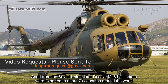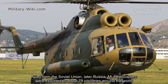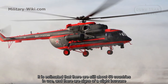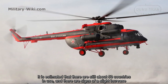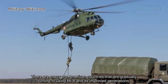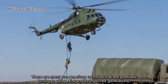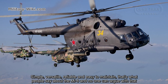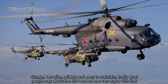Apart from the Soviet Union and later Russia, Mi-8 helicopters were exported to about 79 countries around the world. It is estimated that there are still about 15,000 in use, with signs of a slight increase. There are many pro-American countries gradually turning to use the Mi-8 and its improved generations. Simple, versatile, reliable, and easy to maintain — that's what people say about the Mi-8, and no one can argue with that.